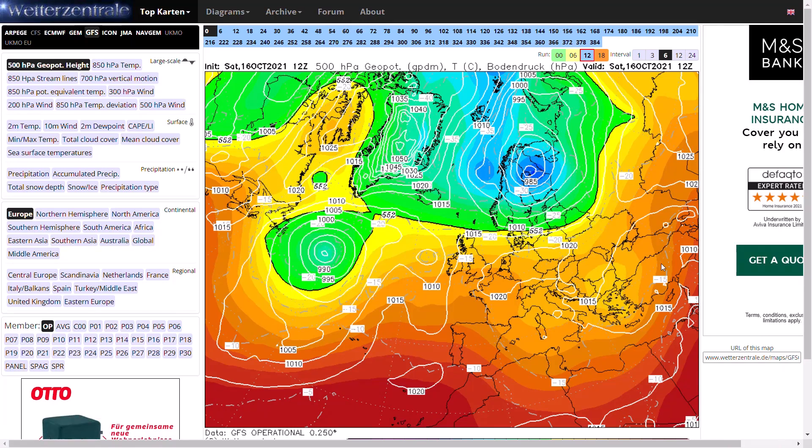Welcome everyone back to weekly weather updates. This evening we'll have a look at the latest from the GFS, the GMC, the ECMWF, the ECMWF ensembles, the GFS ensembles, and we'll finish up having a look at the UK Met Office run as well.